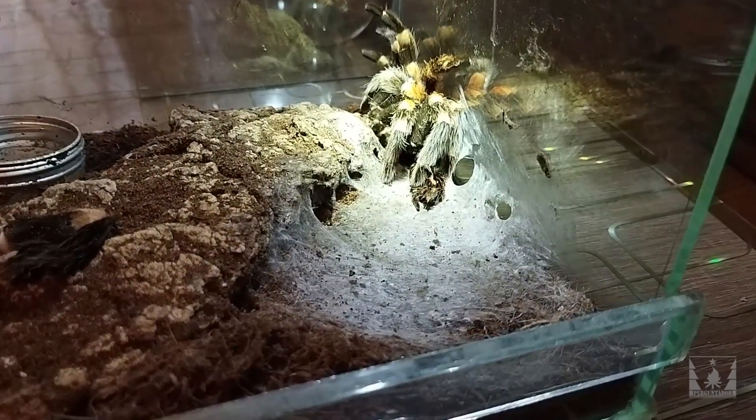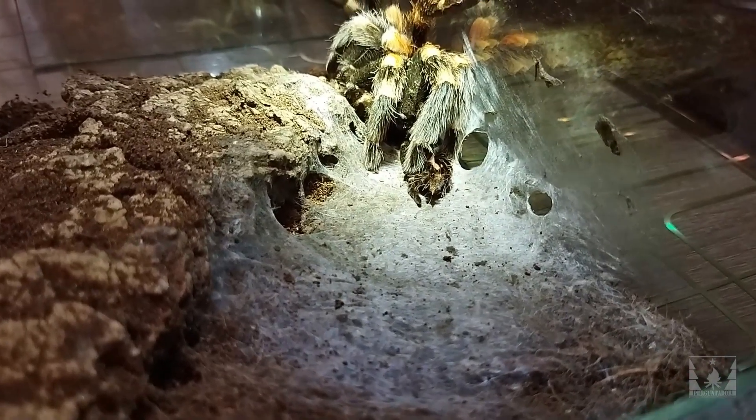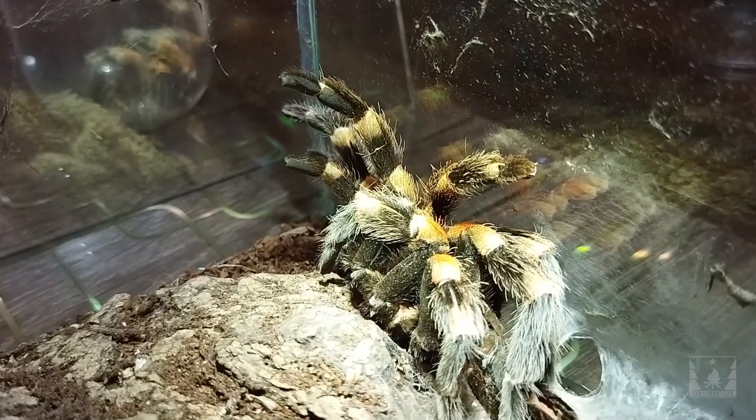Вот паутина, которую он плюл перед тем, как полинять. И старый экзуви — сброшенный экзоскелет.